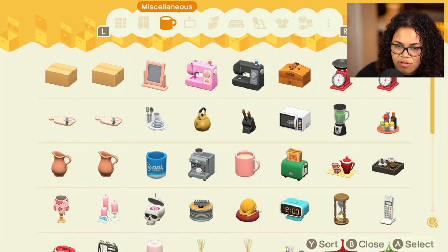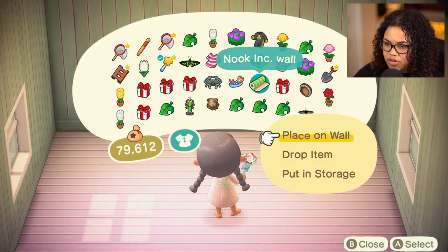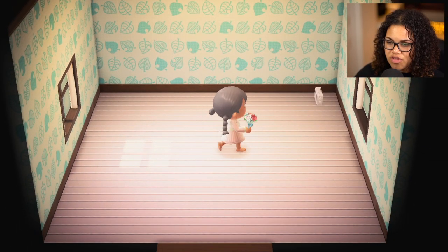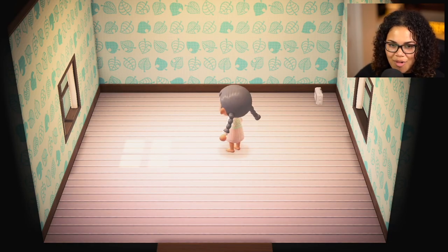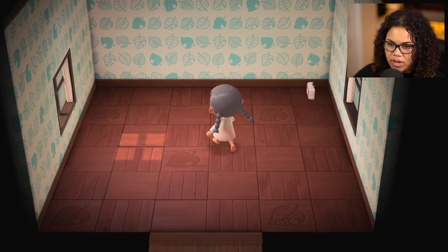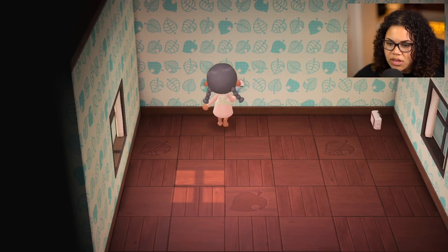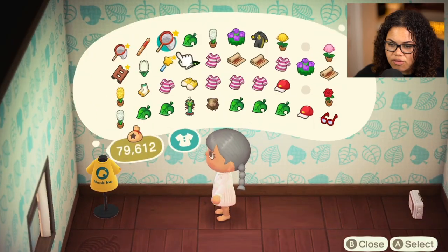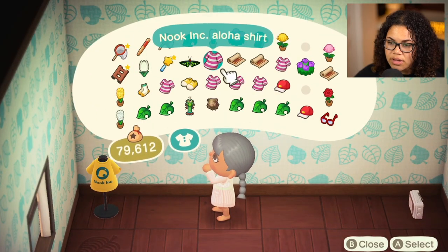We're gonna put the Nook Ink wall in, and I'm already living for it. I think what I'm gonna do is put all of the outfits on this back wall. Oh yeah, that looks so good — this looks like a freaking store! I'm ready for it. Amazing, show-stopping, never before seen.